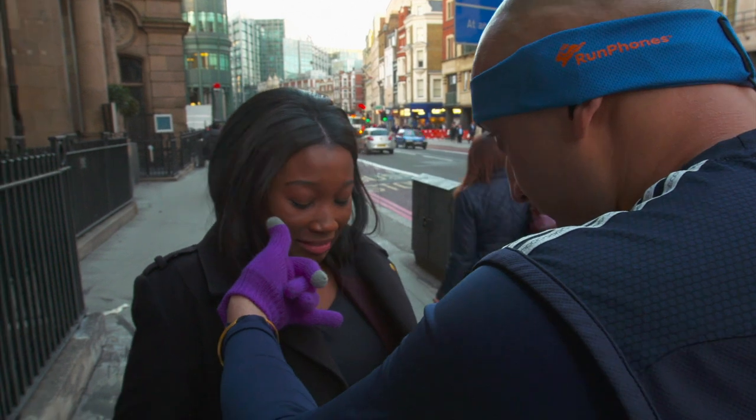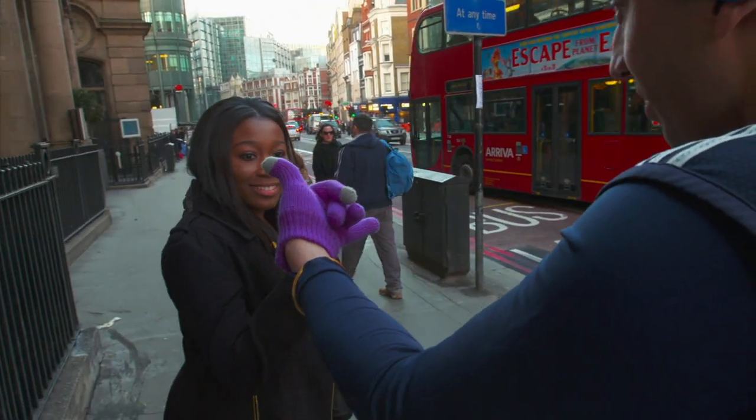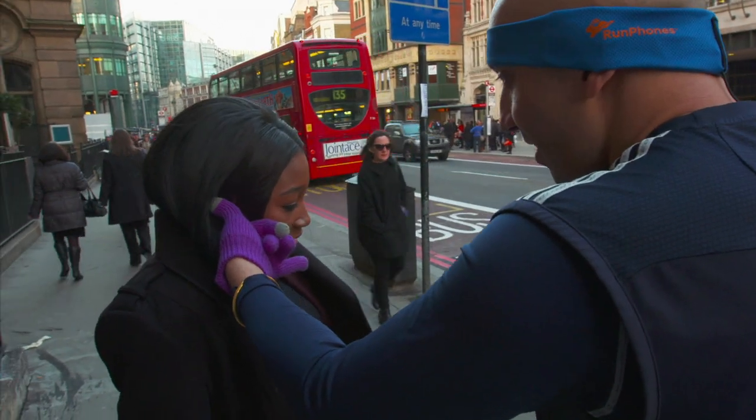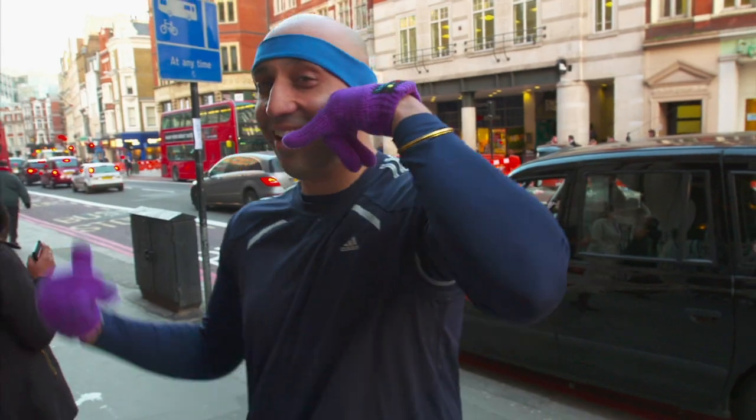Hello — can I put it against your ear? Yeah. Okay, ready? Oh my God! There's someone there. There's a phone. Hello. Hiya. Wow, that's incredible. See? They love it.